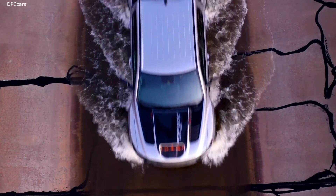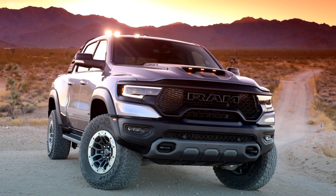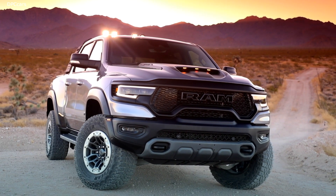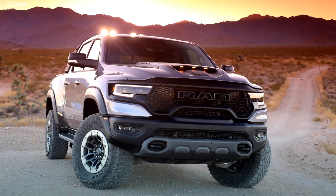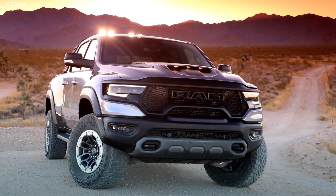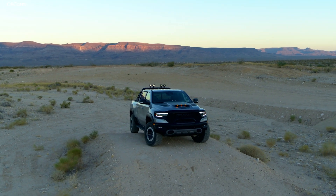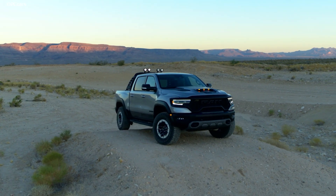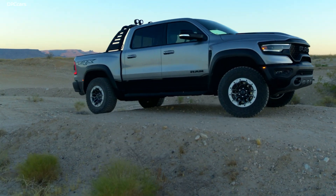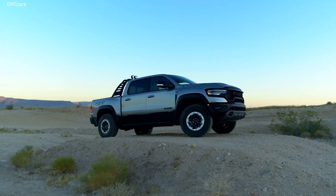Introducing the Hellcat-powered 2021 Ram 1500 TRX truck. Ram calls the 2021 TRX the apex predator of the truck world. FCA's legendary Hellcat 6.2L V8 makes the jump to a body-on-frame vehicle in the TRX, which boasts 702 horsepower and 650 ft-lbs of torque. A high-performance ZF 8-speed transmission shared with the Jeep Grand Cherokee Trackhawk routes the Hellcat's power to all four wheels through a part-time four-wheel drive system. The 2021 Ram 1500 TRX will start at $69,995 plus a $1,695 destination charge.